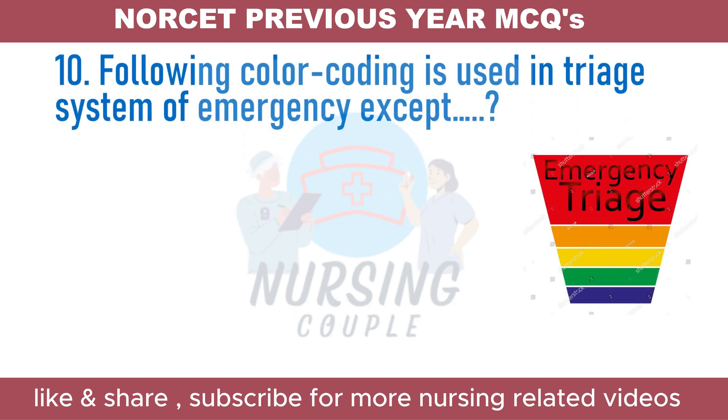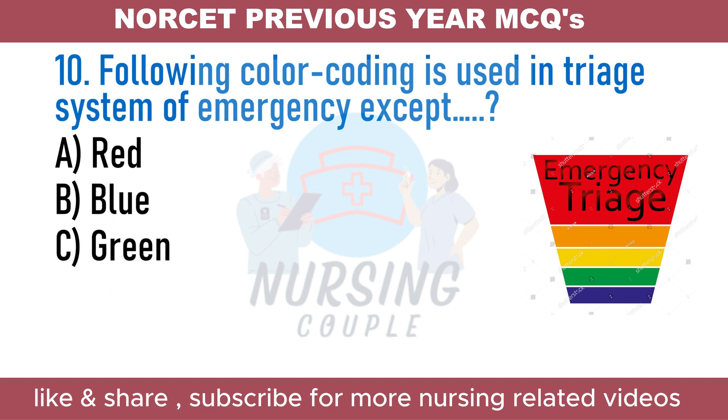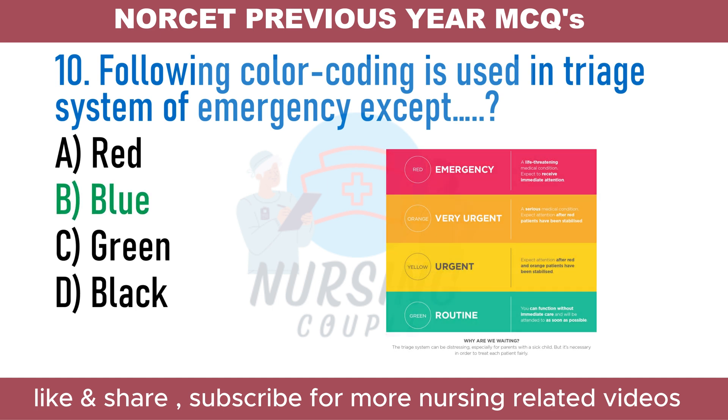The following color coding is used in the triage system of emergency, except: A. Red. B. Blue. C. Green. D. Black. The answer is Option B: Blue. Triage means sorting out — it is the process used to prioritize who needs emergency medical attention first. The red tags indicate immediate attention, yellow tags indicate observation needed, green tags indicate waiting, white tags indicate dismissal or no care needed, and black tags indicate the deceased.